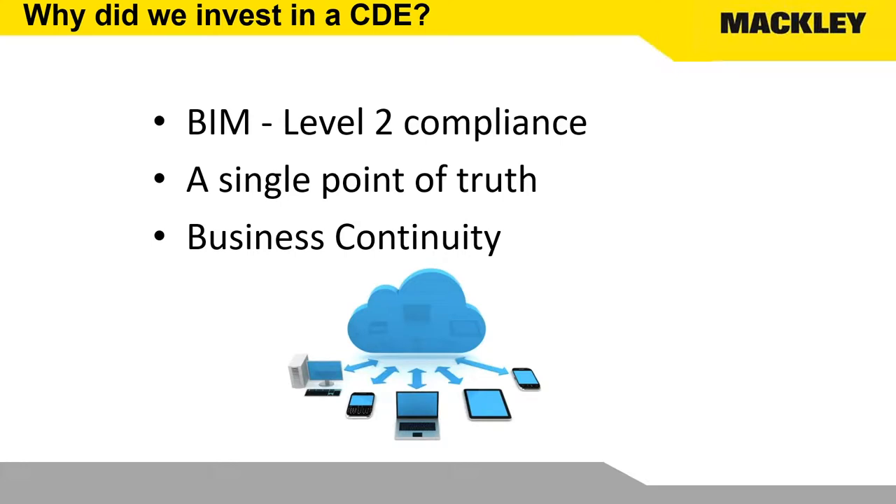So why did we go with a common data environment and what are we trying to get out of it? We need BIM level two compliance — 70% of our work is now supposed to be BIM level two compliant and we've got a lot of other clients pushing for it. We've had incidents on sites where a single point of truth would have solved the problem, so if all the project support team are using the same latest information it gives you control of your risks. We also wanted business continuity — our information up in the cloud, accessible remotely, not relying on our own servers.